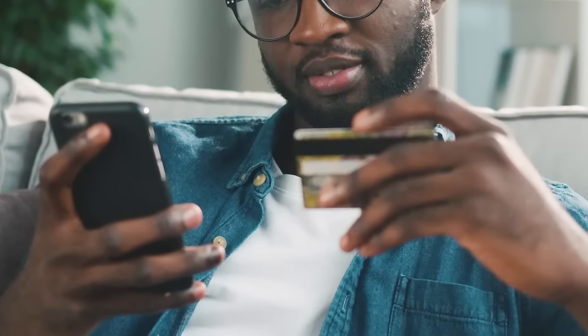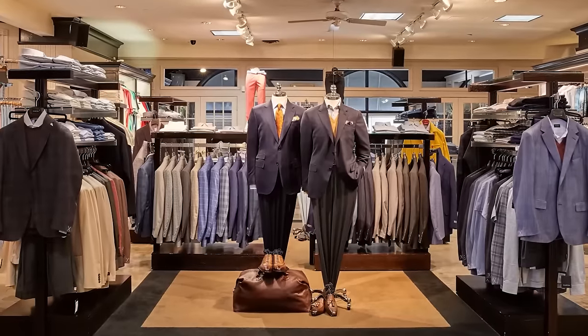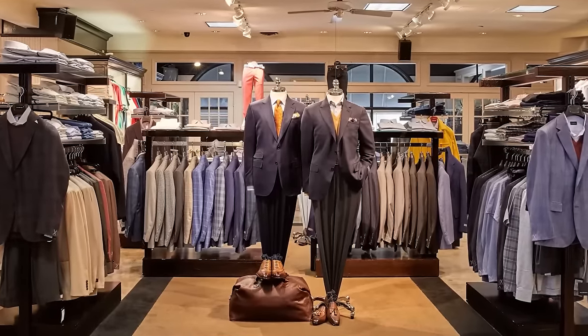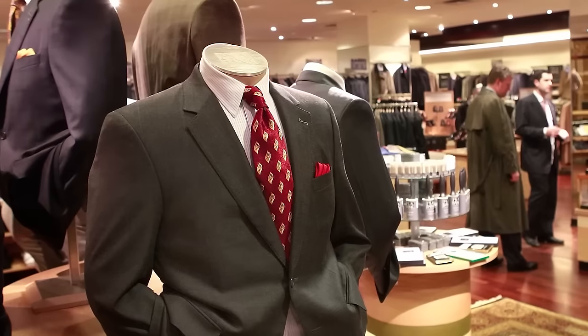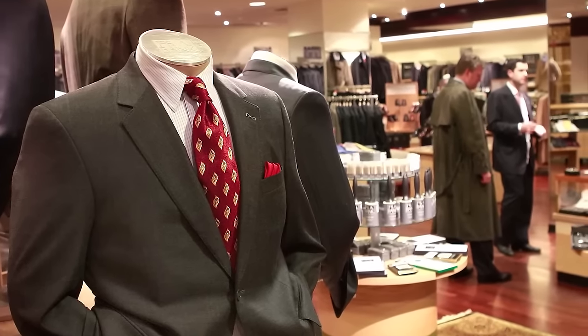When it comes to convenience, nothing beats buying online — you can buy a custom suit at two in the morning in your underwear. But for customer service, it's hard to beat in-person high-end menswear stores, where a knowledgeable person can look at you, identify your body type, and tell you which suit — in color and style — will best work on your body. Which is better, online or offline? It really depends on your particular need.